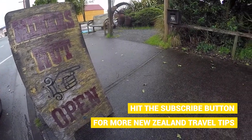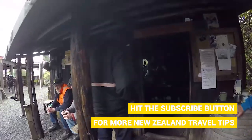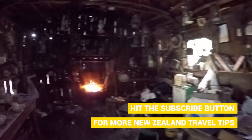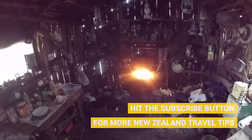It's day 101 of our 365 days of 365 activities and today's priority is the bearded miners. The bearded miners are situated in Reefton and it's a place where you can learn more about the gold mining history of the area in a really unique way.